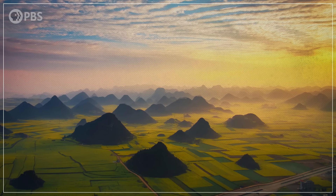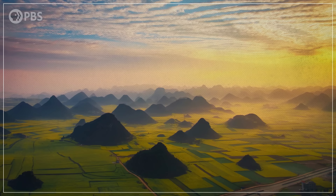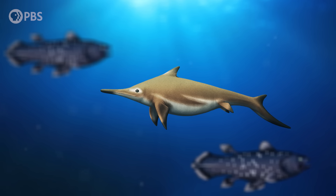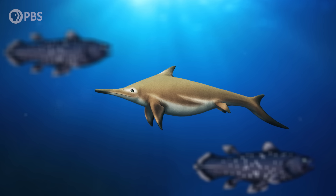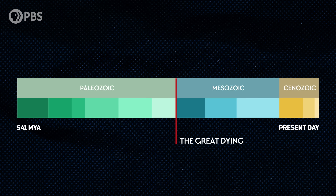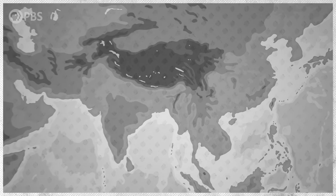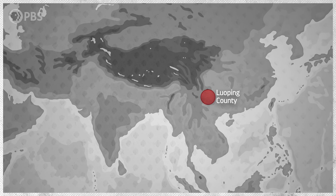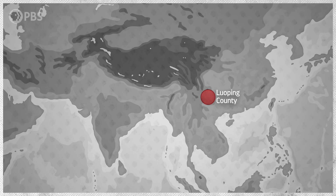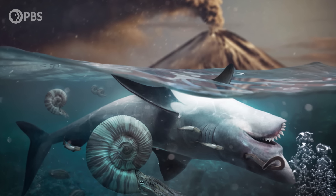Around 244 million years ago, what's now a mountainous area in southwestern China was part of a vast sea. It was filled with a thriving marine ecosystem, just 8 million years after the Great Dying — the extinction that ended the Permian Period and began the Triassic. And there's one fossil site there, in Luoping County, that gives us an incredible snapshot into this window of time when life was recovering from the most devastating mass extinction ever known.